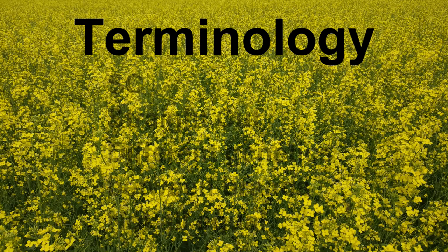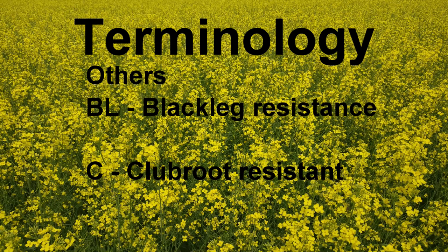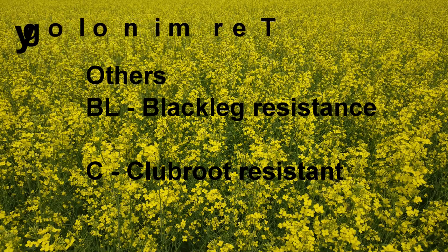And then we have the others. BL stands for black leg resistant and there's multiple strains of that, as well as C for club root — and multiple strains of that as well. Not all of them are resistant to the strain that you might have.